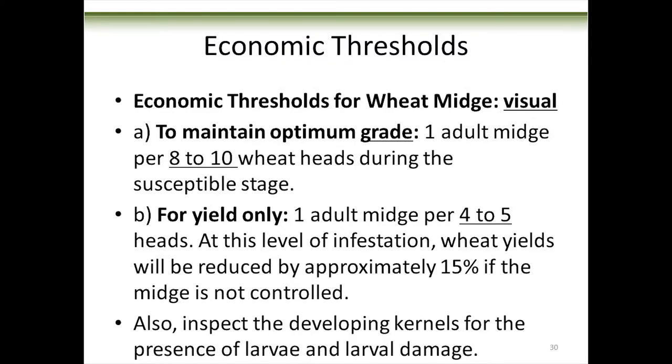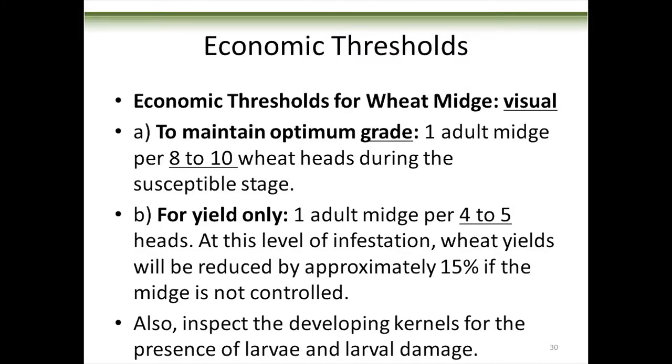The economic threshold for wheat midge is based on a visual threshold. You're out in your field around 8:30 at night — it's getting calm and wheat midge are starting to move. You're going to look at five heads: if you see one wheat midge, you're at the yield threshold. If you want to maintain your grade — keep the midge from downgrading your crop at the elevator — you look at 10 heads and look for one wheat midge on 10 heads. One in five or one in ten: those are your numbers.